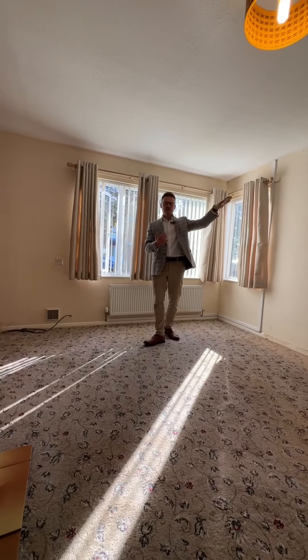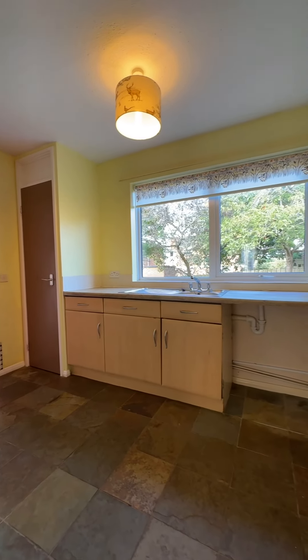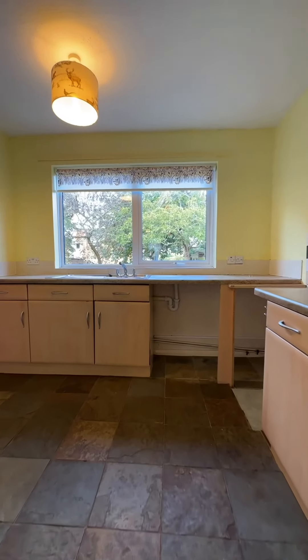Internally we've got over 1,100 square foot of accommodation to include three really good-sized bedrooms, kitchen, conservatory, and the lounge that we're doing now.